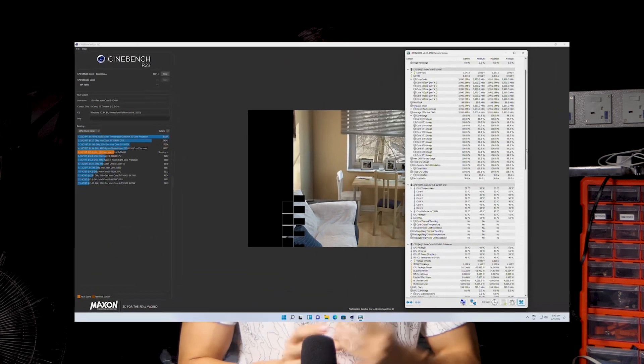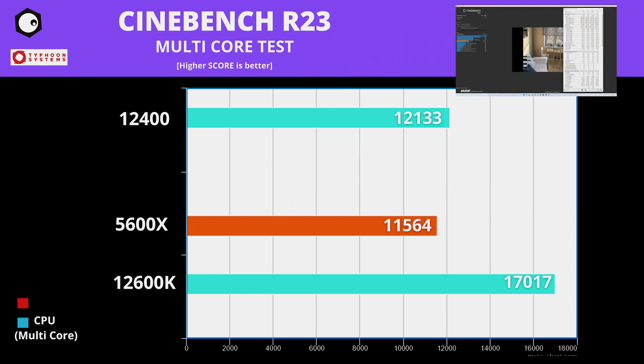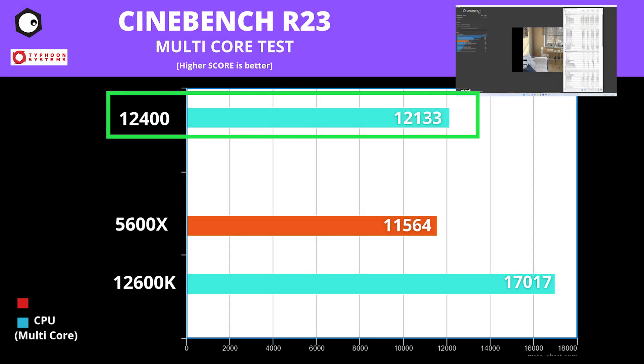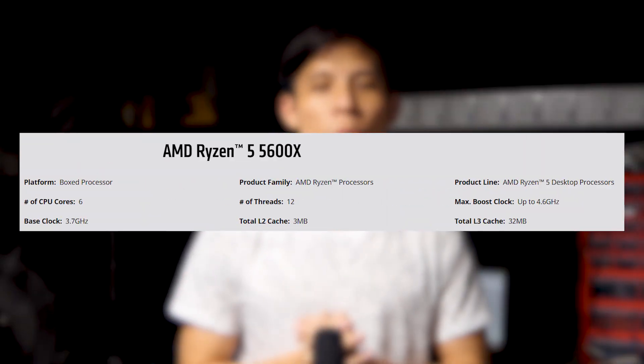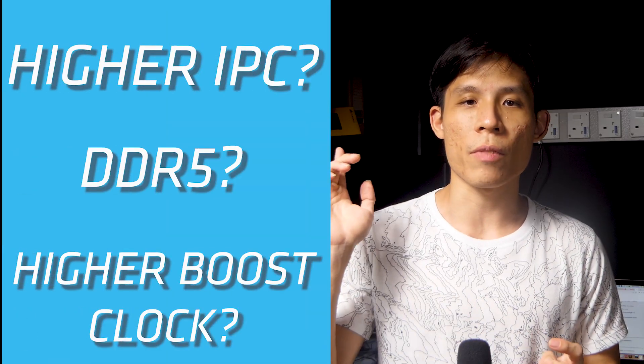Moving on to our favourite productivity benchmark, Cinebench R23. Nothing surprising here — the Intel 12400 beats the AMD Ryzen with 12,133 versus 11,564. This is very interesting: both the 5600X and the 12400 have 6 cores and 12 threads with similar stock and boost clocks, so why does the 5600X lose? My guess is that the 12400 has a higher IPC than the 5600X. For temperatures at idle and load across all three CPUs, here are the numbers.